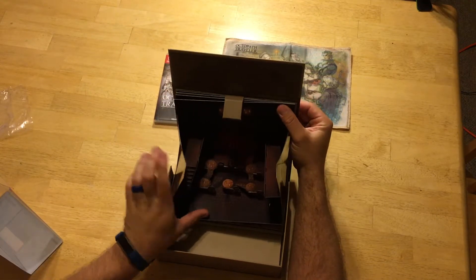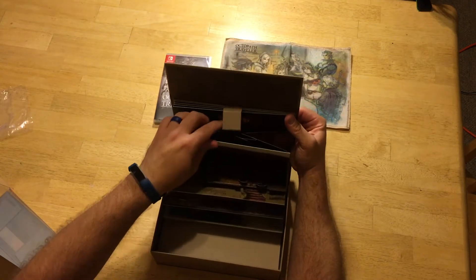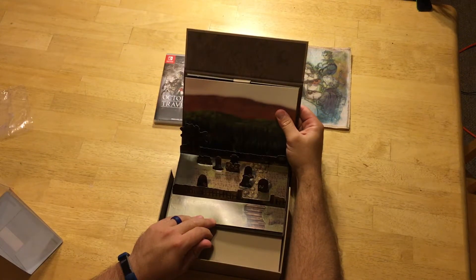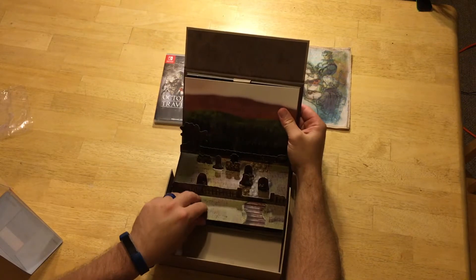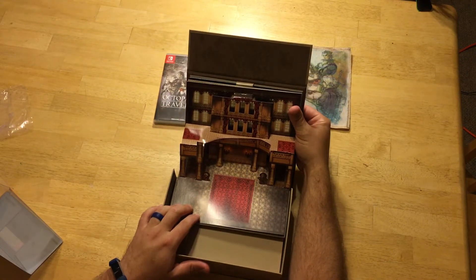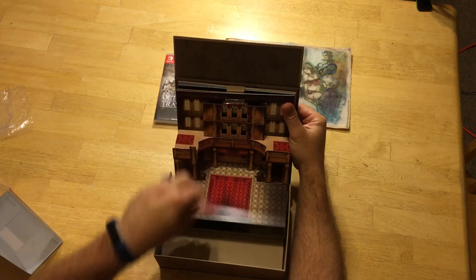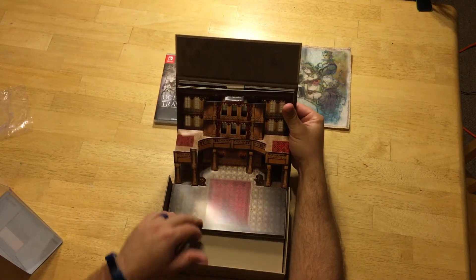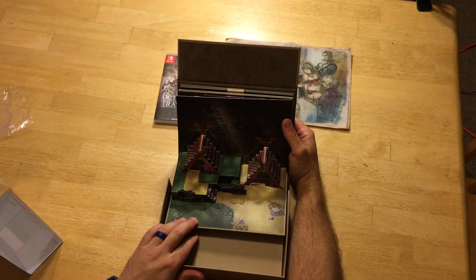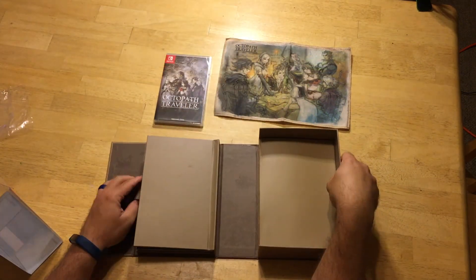Oh — Primrose! Man, I'm excited to do her story. I did her story in the first demo, and Therion in the second one — the prologue. There's my boy, good old thief! Kind of got all jacked up right here, but that's easily fixed. Nice — the hunter too! This is freaking cool.